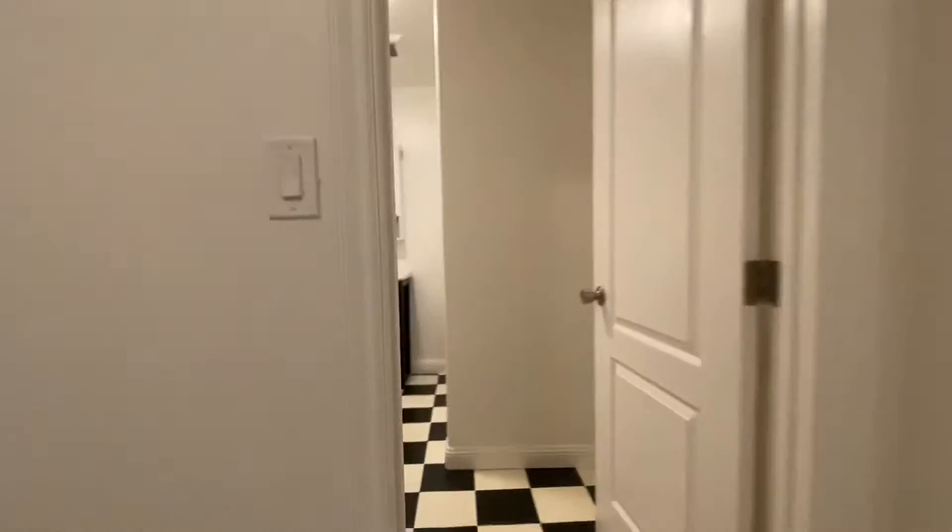Here is a really deep closet, so you can fit a lot of things in here.